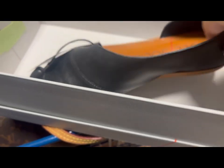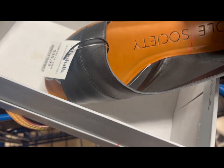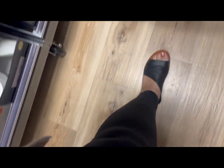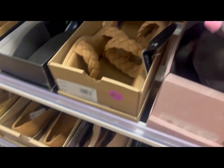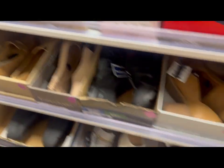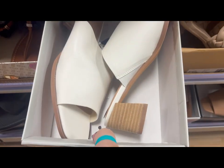Look at how cute these shoes are! These are Soul Society, they're 30 bucks. I think they look so cute on and they're so comfy. I'm looking around to see if they have any cute shoes here at Marshall's — there are so many cute things!